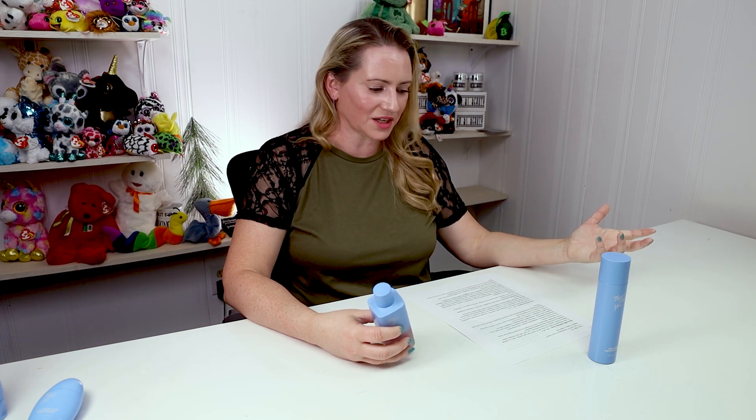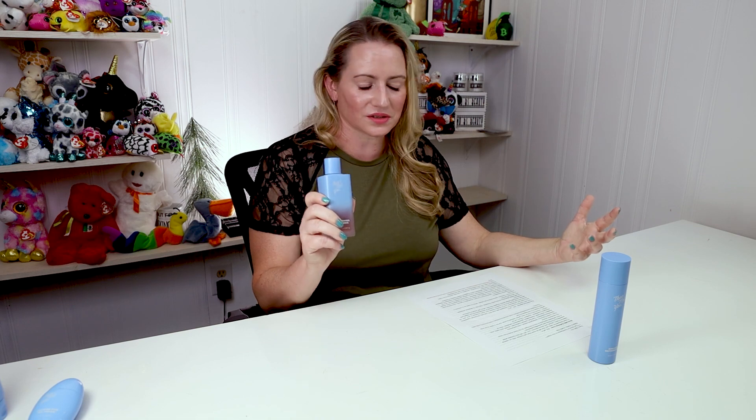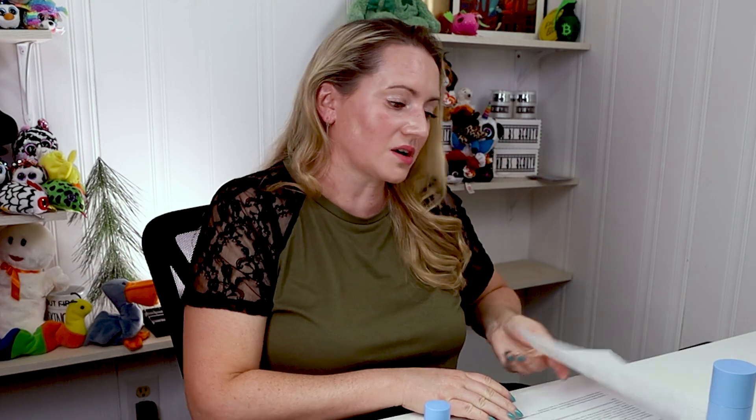I wish all brands would put the pH on the product — it'd be nice to know, and as things get older the pH can change. Overall, the Giving Essence is probably my favorite product from Then I Met You, but also the most expensive at $50 for a 3.3-ounce bottle. No fragrance, lots of good berries, brightening ingredients, and antioxidants — it's a good product, but expensive.